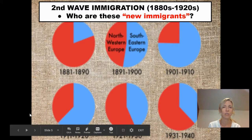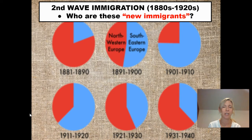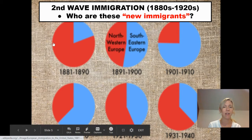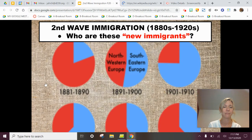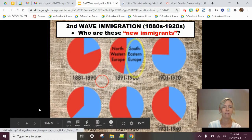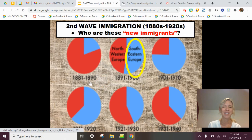This shows you the kind of split in Europeans. For a long time, we had Northern and Western Europeans — the English, the Irish, the Germans — making up the bulk of the European immigrants to the US. But in the 1890s and thereafter, it actually shifts, as you can see. Now these new immigrants are the Southern and Eastern Europeans.